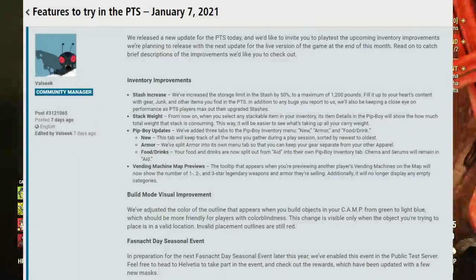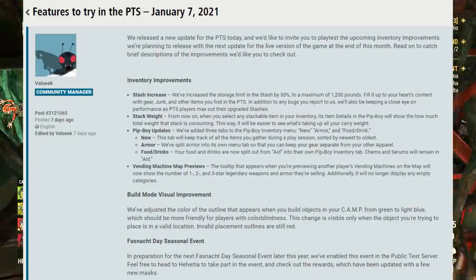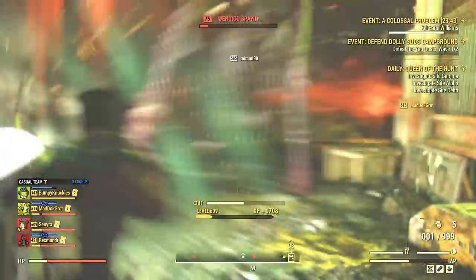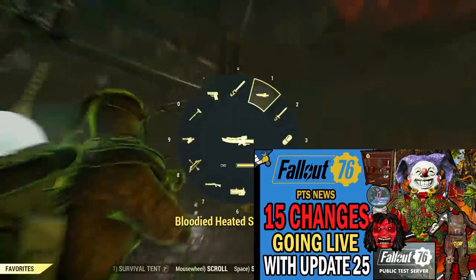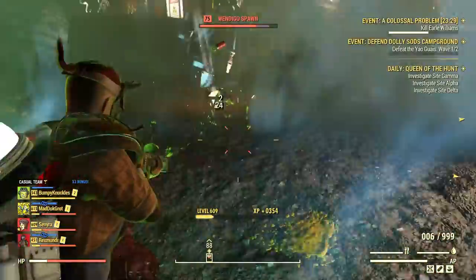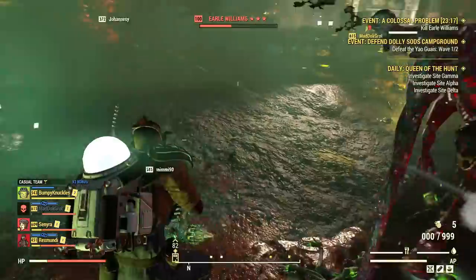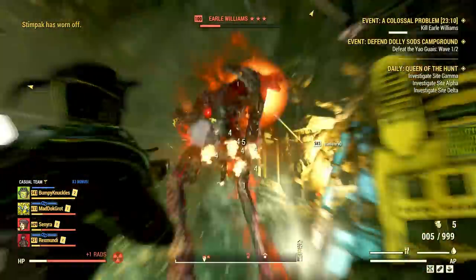What's changing with the first update of 2021? There are a lot of quality of life changes, improvements, bug fixes, and Fashnacht Day is returning too. Daily Ops are also getting a few changes. The essential patch notes are already public on Bethesda's forums. Keep in mind more changes might still be added before January 26th — we just got a small update a few days ago which introduced some more changes, so anything could still happen until the final patch is ready.